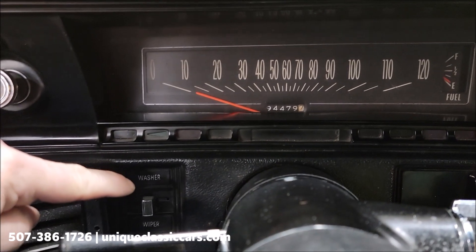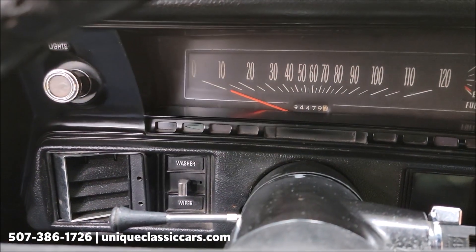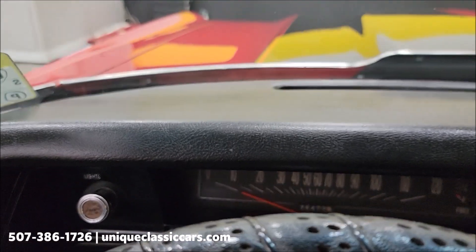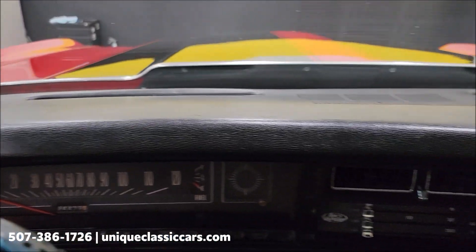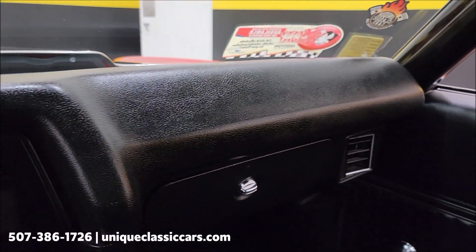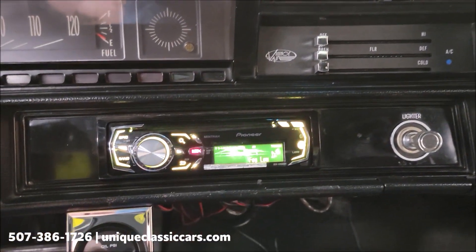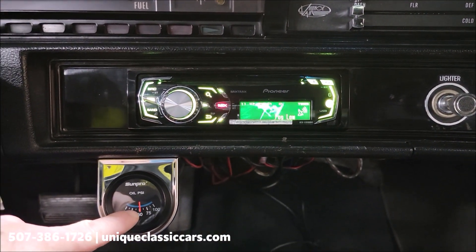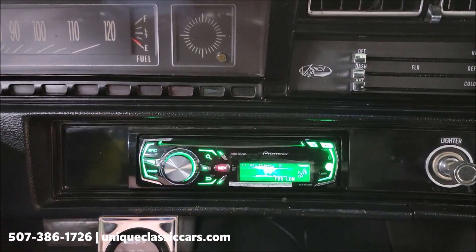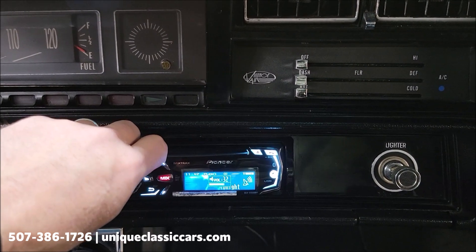One thing I did notice: the washers and wipers were not working — someone's removed the wipers just for the look of it. Lots of times on these cars people treat their windshield very well with Rain-X and they're not driven in the rain much anyway. Oil pressure gauge is working. Down underneath the dash there's an aftermarket stereo that does work, and there is also a subwoofer in the trunk.